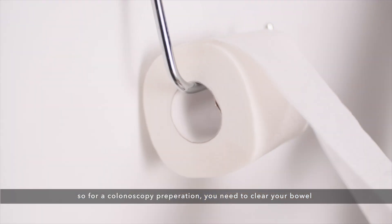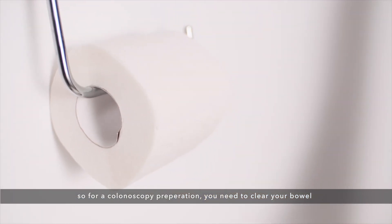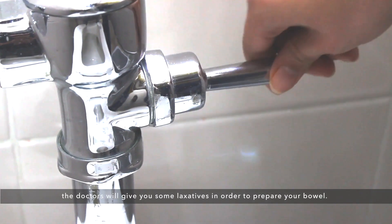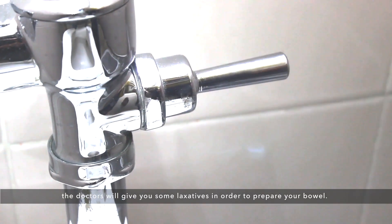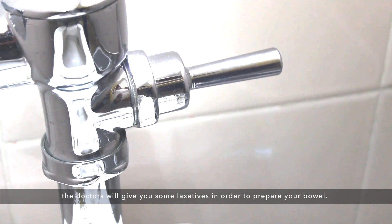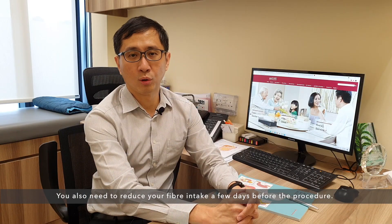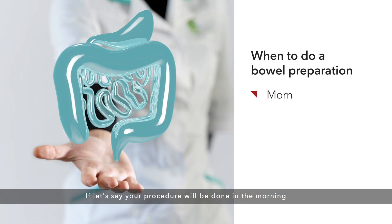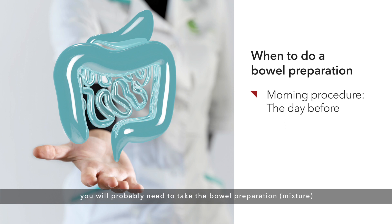For colonoscopy preparation, you need to clear your bowel in order to perform the procedure. Doctors will give you a laxative to prepare your bowel, and you also need to reduce your fiber intake a few days before the procedure. If your procedure is scheduled in the morning, you will need to take the bowel preparation the day before.